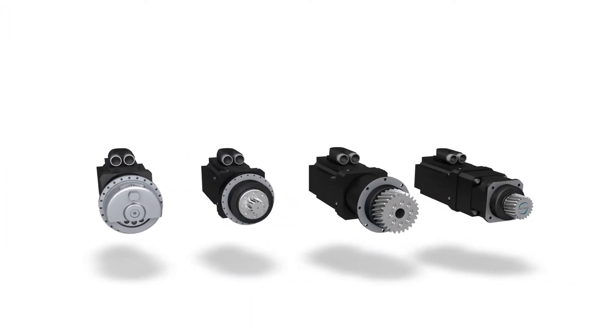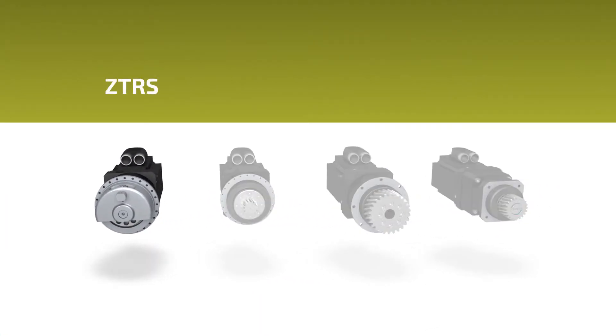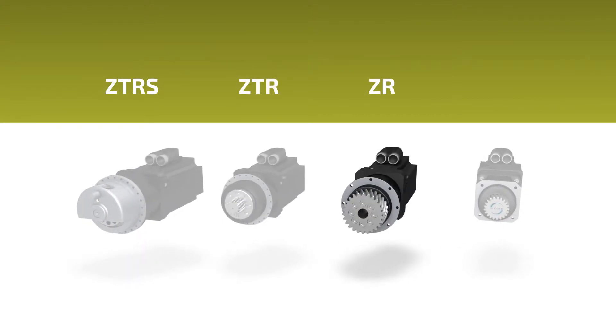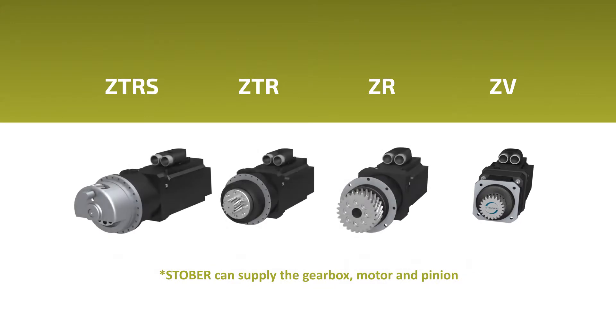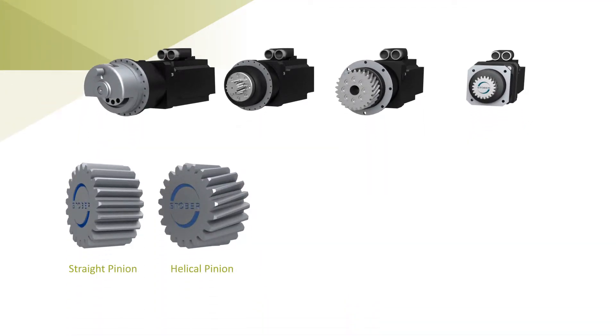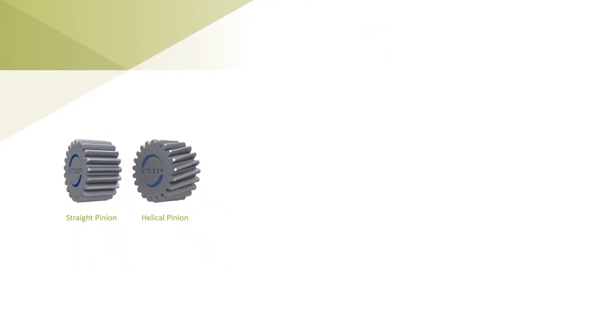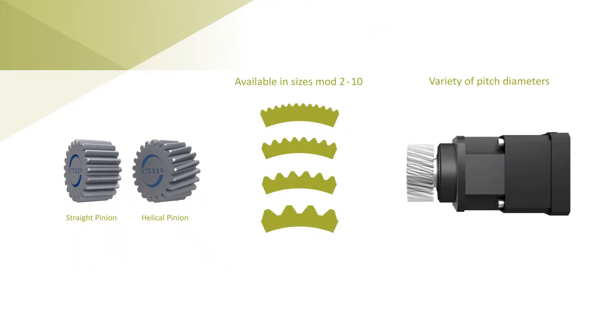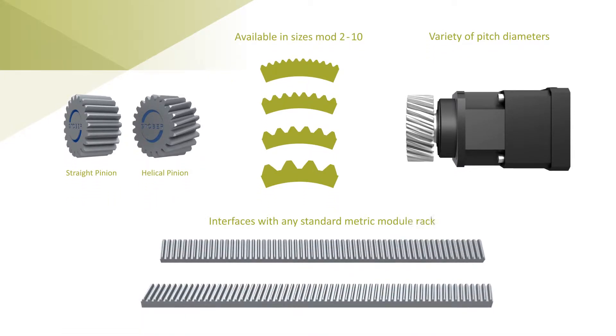Stober has four rack and pinion drives for you to choose from: ZTRS, ZTR, ZR, and ZV. These drives are available in straight and helical tooth pinions and in sizes mod 2 to mod 10, with a variety of pitch diameters, and interface with any standard metric module rack.